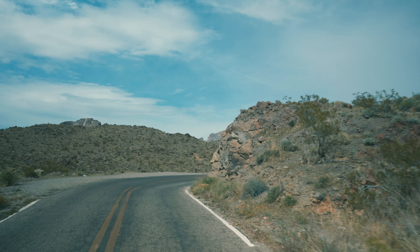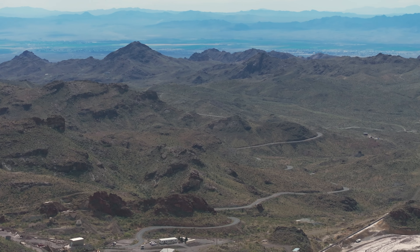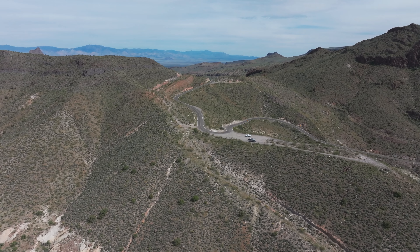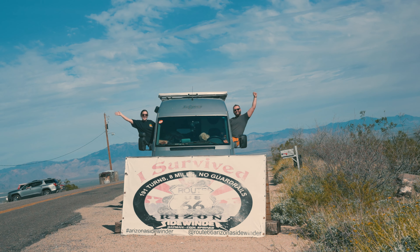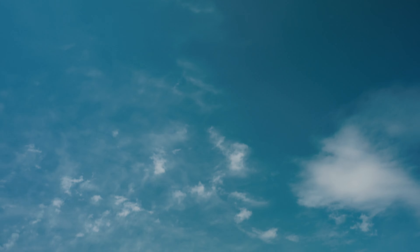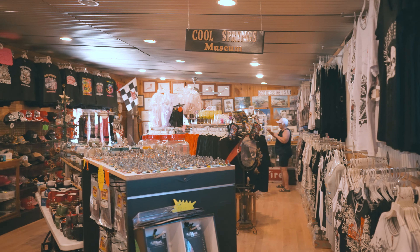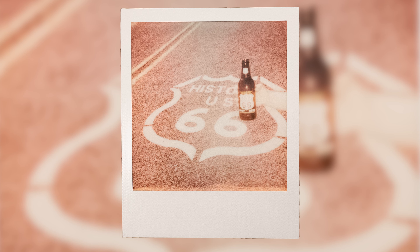After Oatman, we drove one of my favorite stretches of road — the Sidewinder. It's 191 turns in eight miles with no guardrails as you literally climb over a mountain and back down. Once we completed all those turns, we saw a sign that said you conquered the Sidewinder, so we staged the van for her glory moment. Right across the street was Cool Springs, a little shop with a Route 66 sign on the road. We went in and bought a Route 66 root beer. I left the flash on by accident, so the photo is a little bright — but again, embracing imperfection.